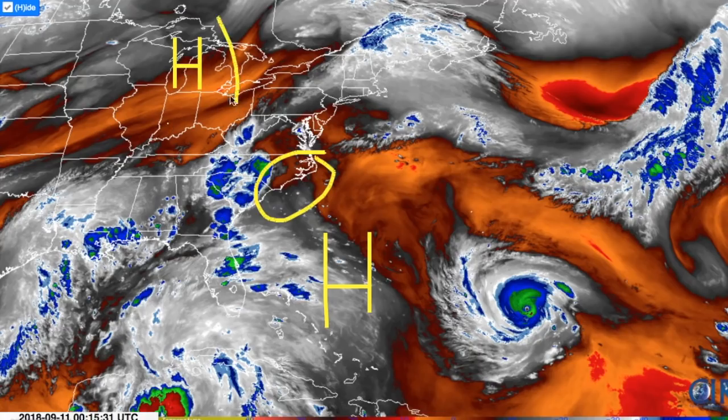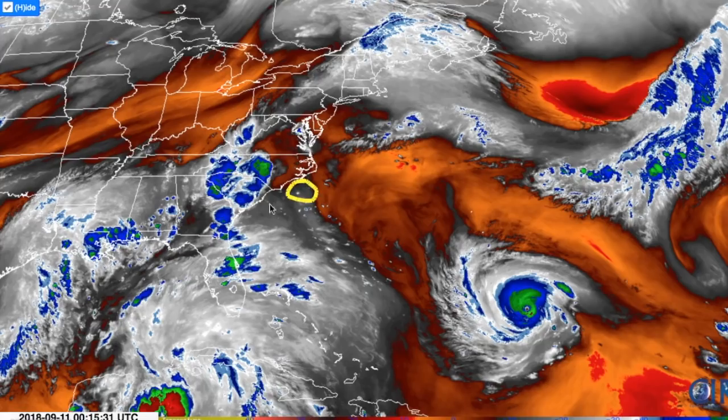We're going to have one flow here coming out of the north and another one here coming out of the south, so the storm is likely not to move anywhere. Where it stalls is going to be pretty important — it could stall offshore. The most likely scenario is that it stalls further inland into North Carolina or Virginia. Some models just show it moving very slowly across the area and not really coming to a full halt.